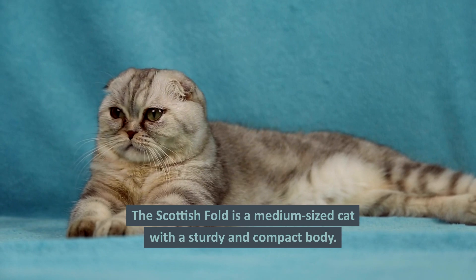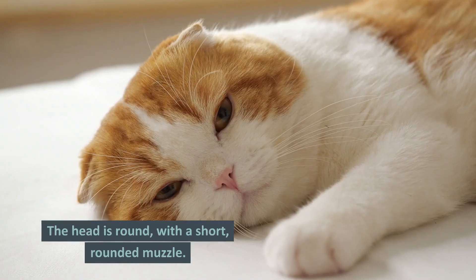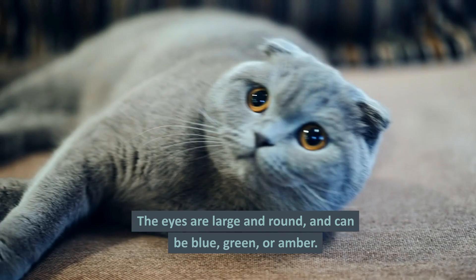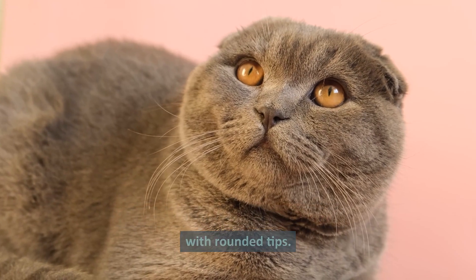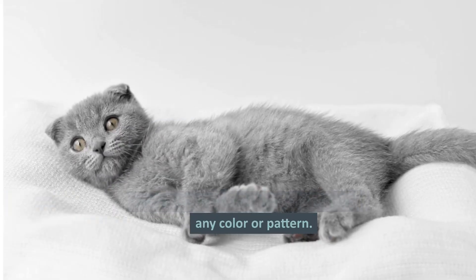Physical characteristics. The Scottish Fold is a medium-sized cat with a sturdy and compact body. The head is round with a short, rounded muzzle. The eyes are large and round and can be blue, green, or amber. The ears are small and folded forward with rounded tips. The coat is short and thick and can be any color or pattern.